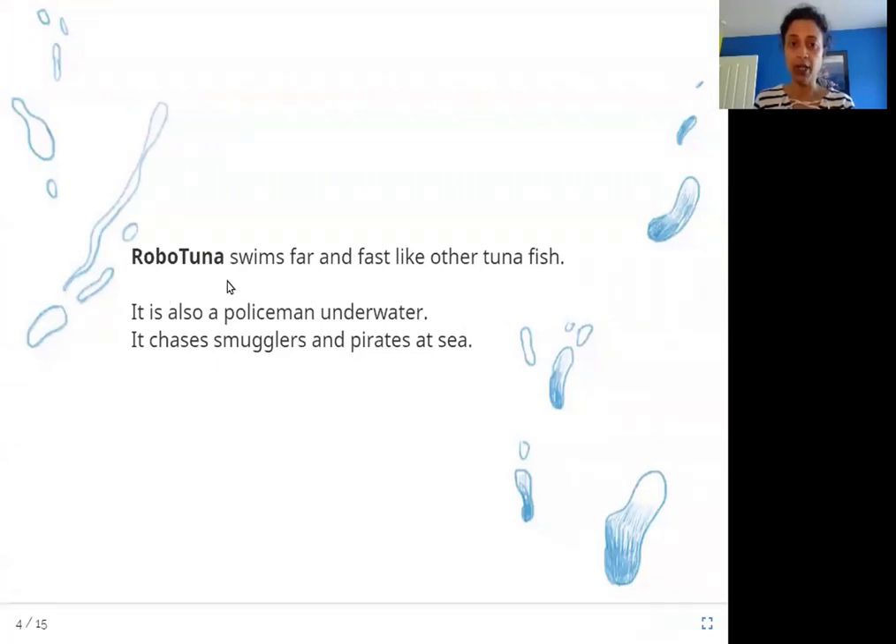Robo Tuna swims far and fast like other tuna fish. It is also a policeman underwater — it chases smugglers and pirates at sea. So this fish is called Robo Tuna. Tuna fish is a big type of fish, and this particular robot is called Robo Tuna.